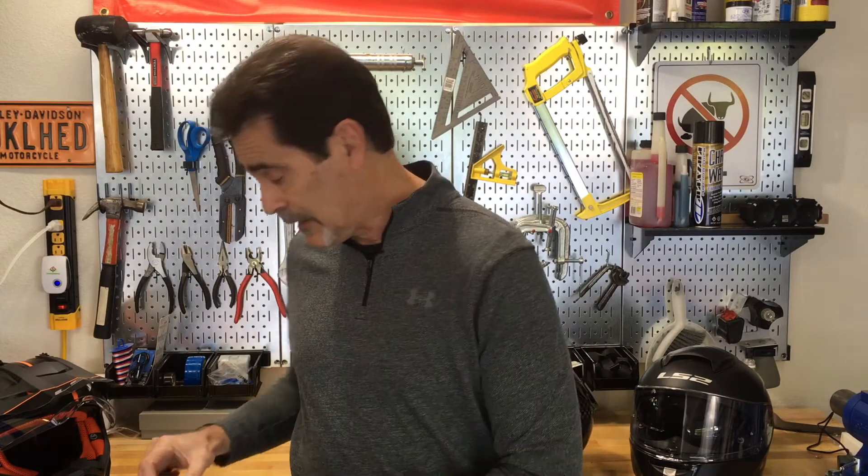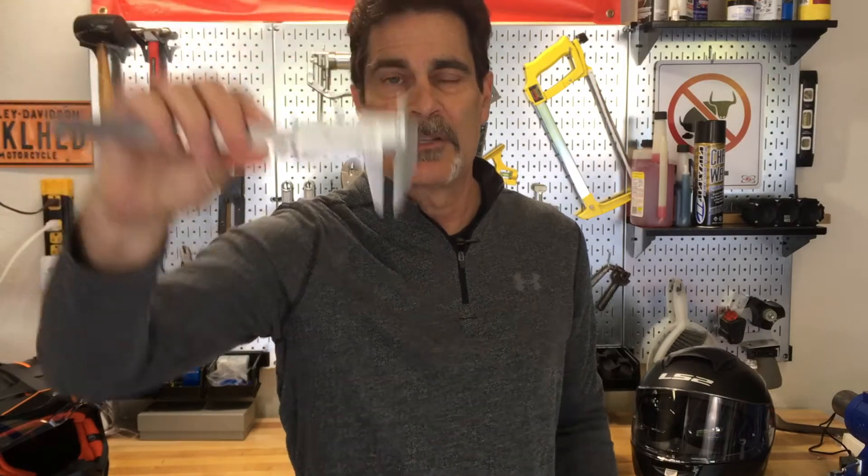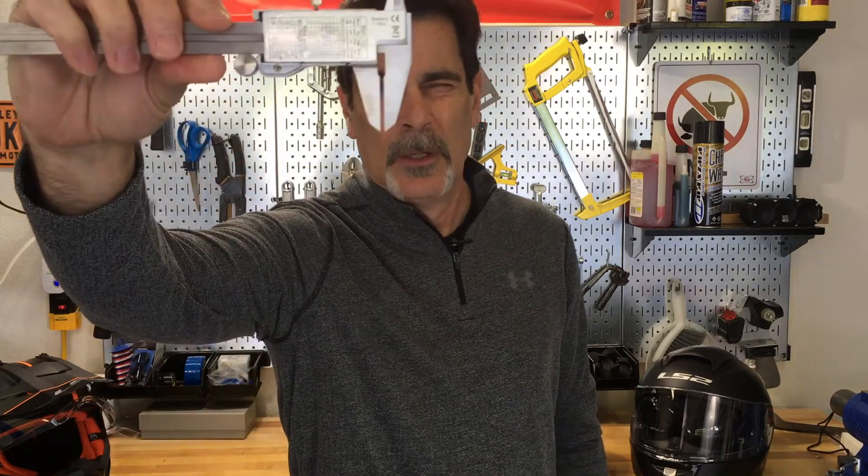All three standards have a given measurement. For Snell, it's seven millimeters, and I'm going to use my handy calipers here to help you see that. That's seven millimeters. DOT is five, and ECE is two — so obviously the two fall in between the min and the max. That's about two right there, and DOT allows five, just a little bit more than that.